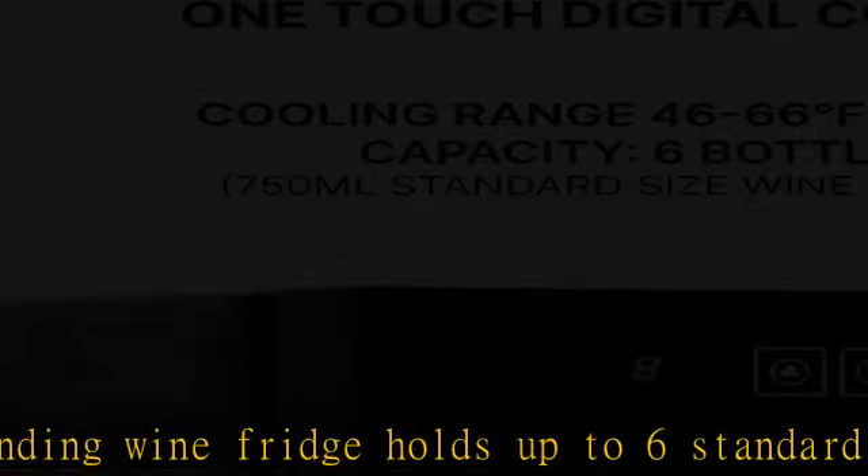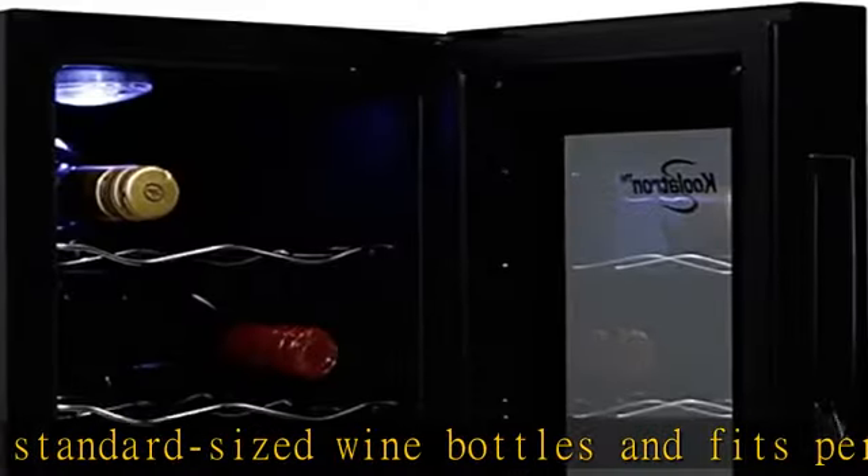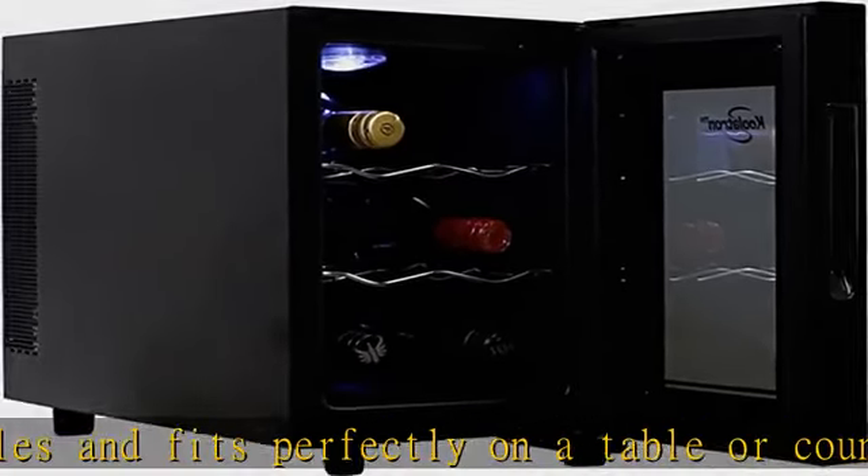The external controls and digital display let you view and adjust the temperature, or turn the interior light on or off without opening the door, so the cool air stays inside your wine cooler where it belongs.